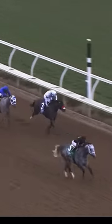Hot Rod Charlie on the inside is second. And then comes Medina Spirit, Art Collector, and Essential Quality into the final furlong.